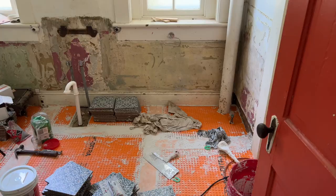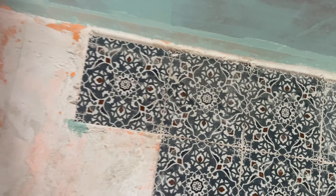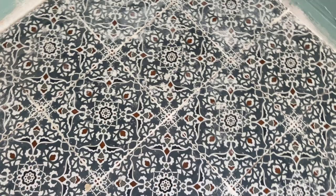This is Kathleen from oldworldfarmhouse.com and I wanted to share a little bit about our ongoing latest project and our design plans. I am standing in our downstairs bathroom which has been completely gutted and right now my husband is in the process of laying the floor tile. So we're getting closer to where we can do the fun parts. Let's get started.